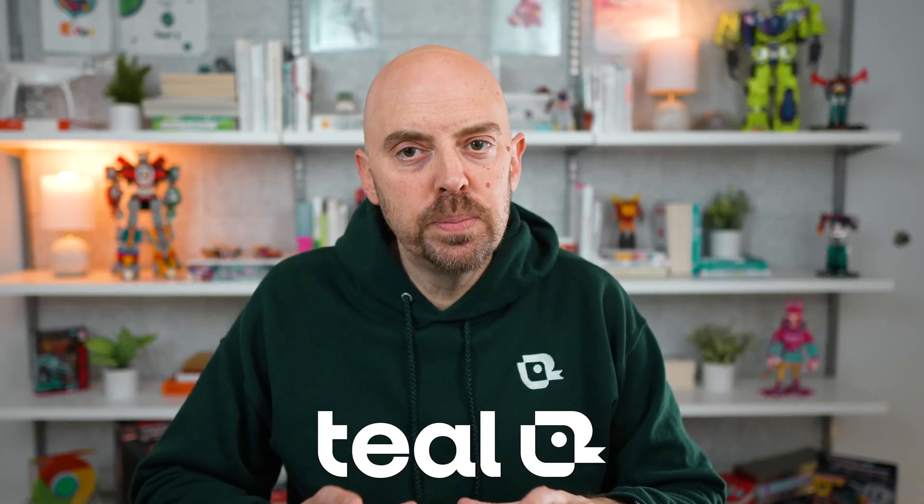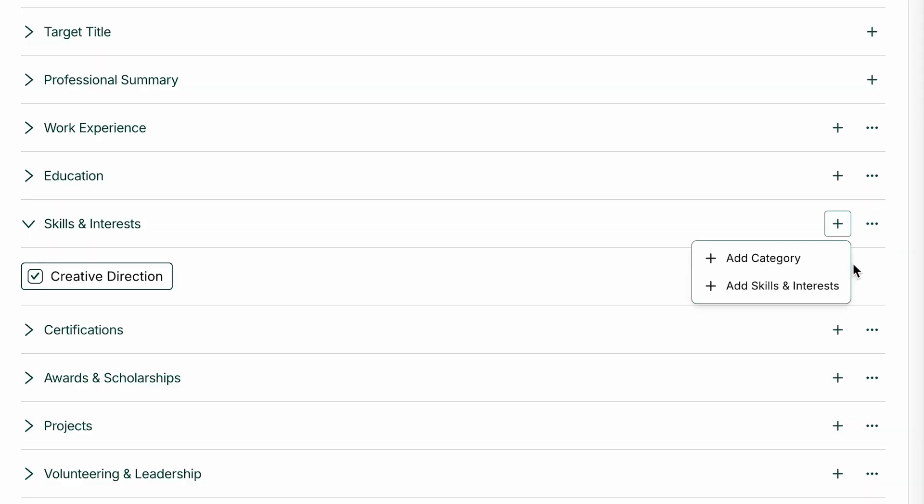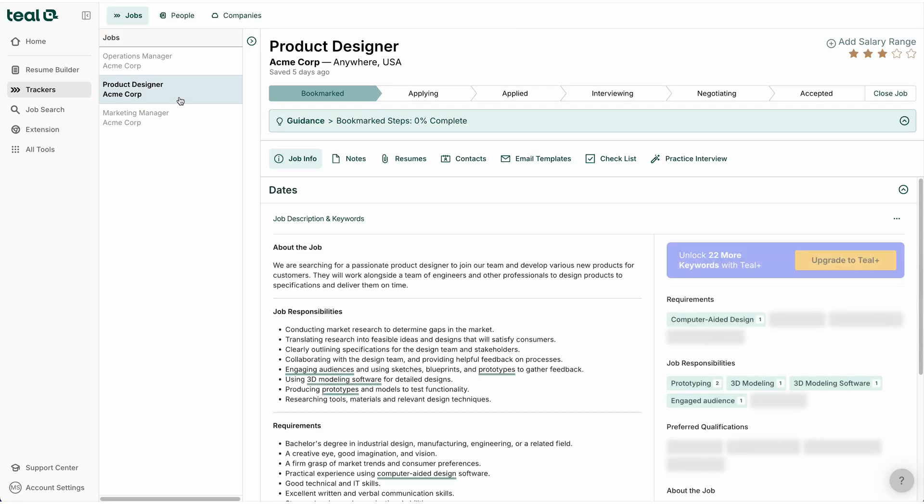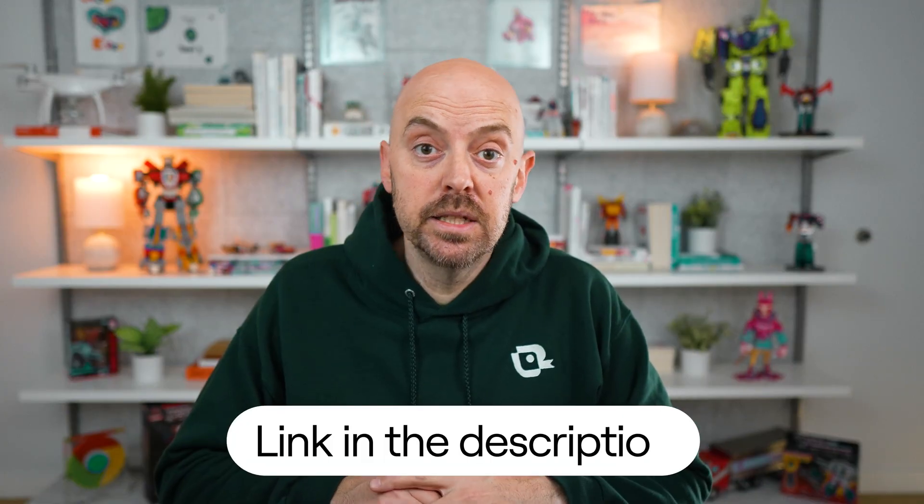A tailored resume can make the difference between getting noticed and being totally ignored. But it can be difficult to tailor it for each application and not miss anything. That's why I built Teal — a single place to ensure your resume is perfectly tailored for each application, your applications are tracked, and your follow-ups are flawless. You can get started for free with the link in the description below.